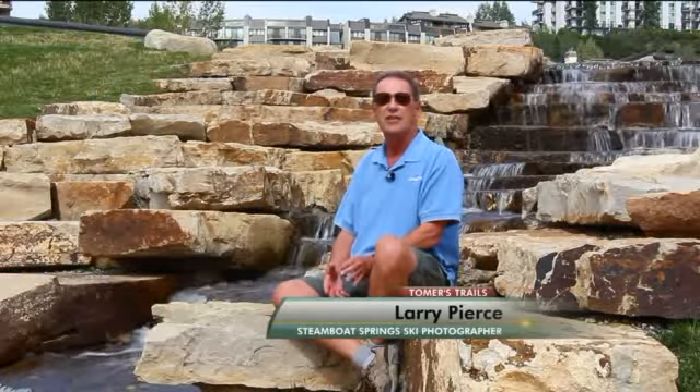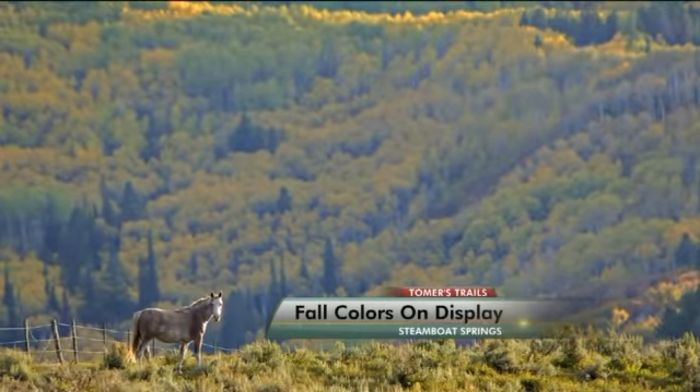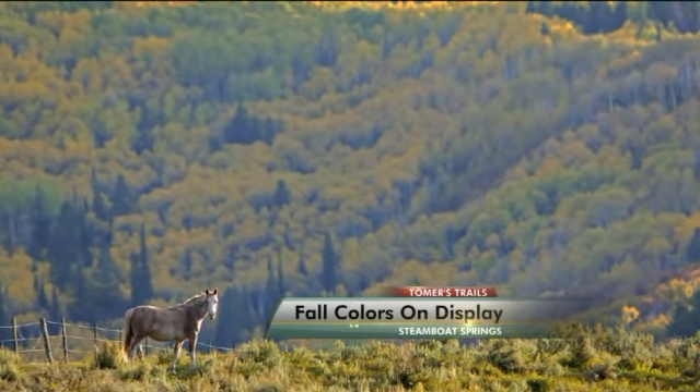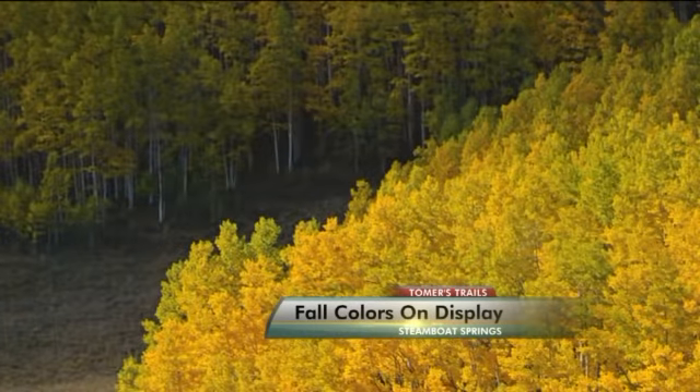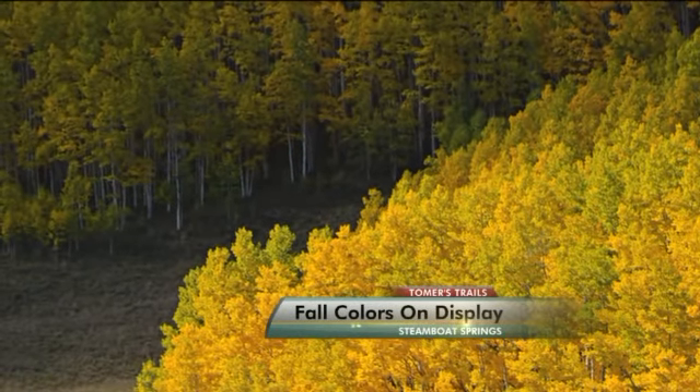If I was giving directions for fall colors, the first thing I'd say is if you're coming over Rabbit Ears Pass, that's one of the nice areas up by Lake Dumont — very pretty in the fall. And then if you get down into the valley, there's two awesome places to go. You can either go south to the flat tops, which really is incredible, or you can go a little bit north and go up Buffalo Pass, where the fall colors are just incredible.